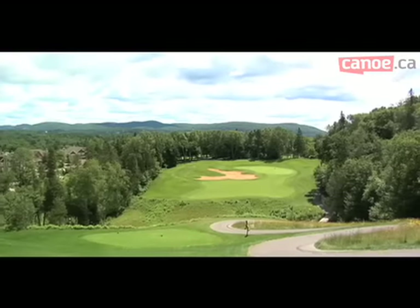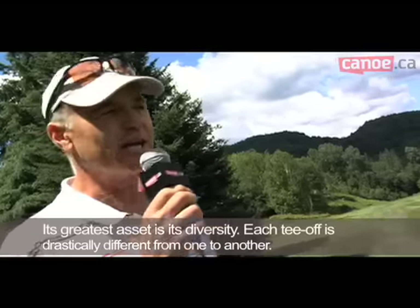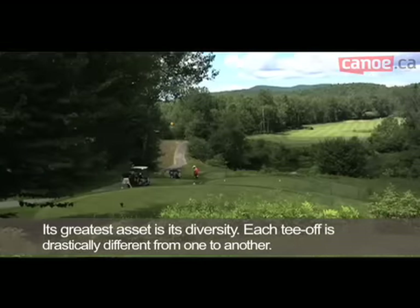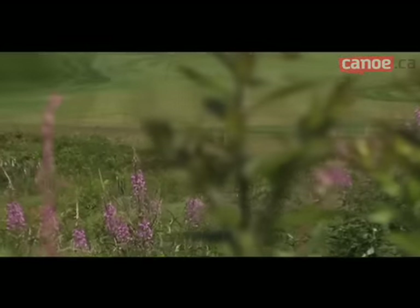At La Belle, the points of view are simply breathtaking. The most notable quality is the diversity — every point of view is different. The landscaping leaves more room for the wild surroundings, giving it a more natural look.